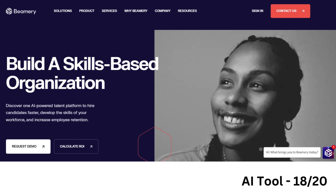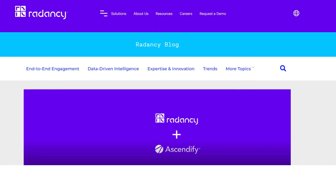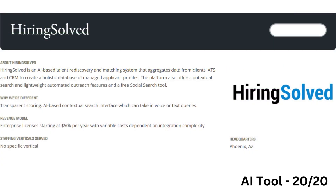Beamery manages the entire talent lifecycle with AI-powered talent CRM, automated sourcing, pipeline management, and recruitment marketing. Ascendify offers AI-enhanced talent acquisition and management with predictive analytics and onboarding automation. Radency, the leader in global talent acquisition software, announced that it has acquired Ascendify.